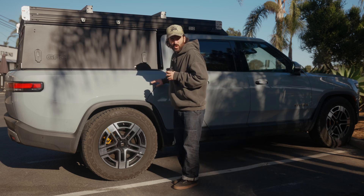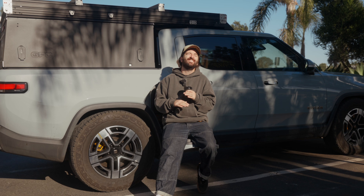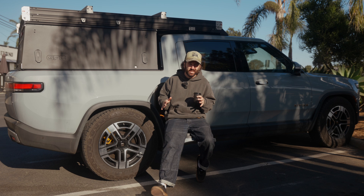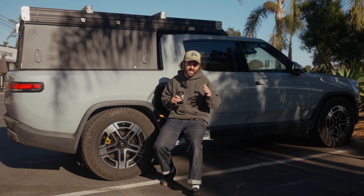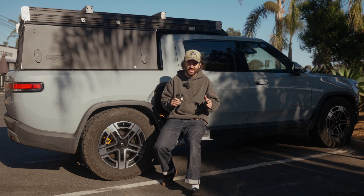Building this R1T into the ultimate EV off-road adventure mobile has proven to be at least twice as hard as any gas-powered truck we've ever built. In episode two of this build series, we're going to go into what all those challenges were and what we did to solve them. So let's start with the absolute biggest thing that everybody thinks about and talks about when it comes to EVs, and that's going to be range.